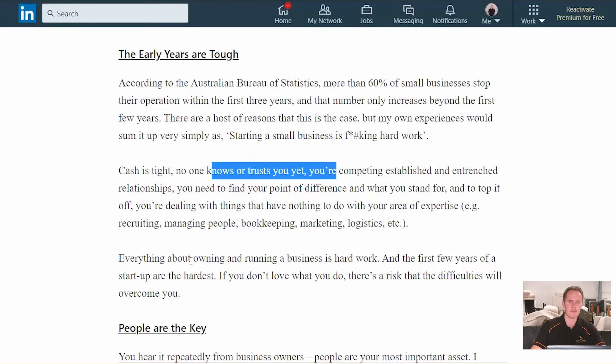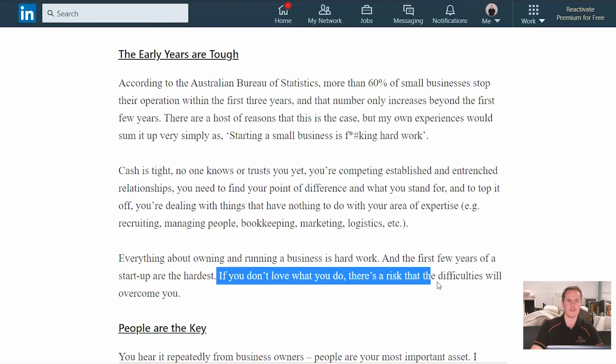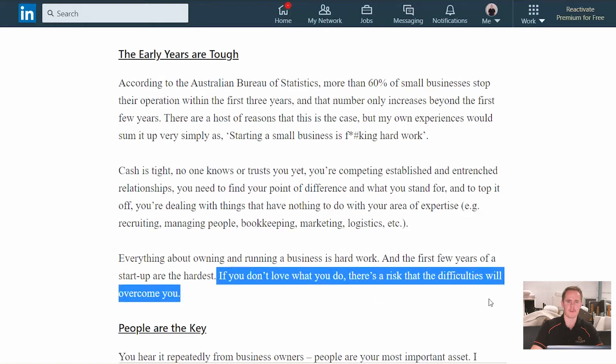Everything about running a business is hard work. So the first few years — this is something I think we knew going in, but it's been reinforced for us. Owning and operating a small business is hard work. And if you don't love what you do, there is a risk that the difficulties you face can overcome you.